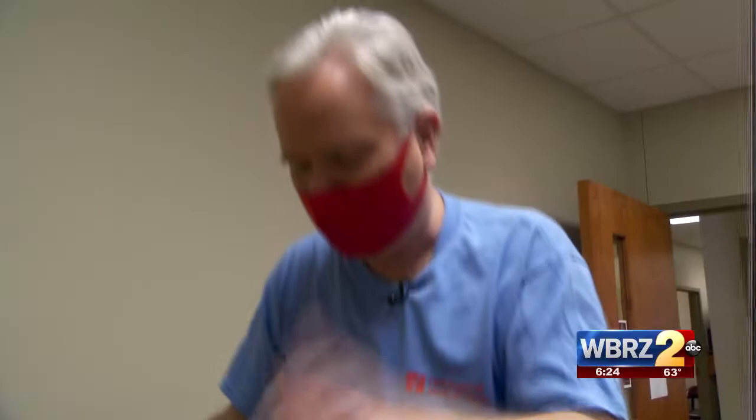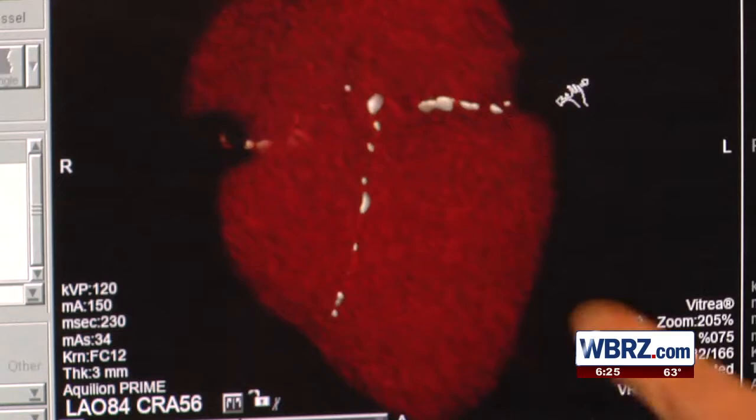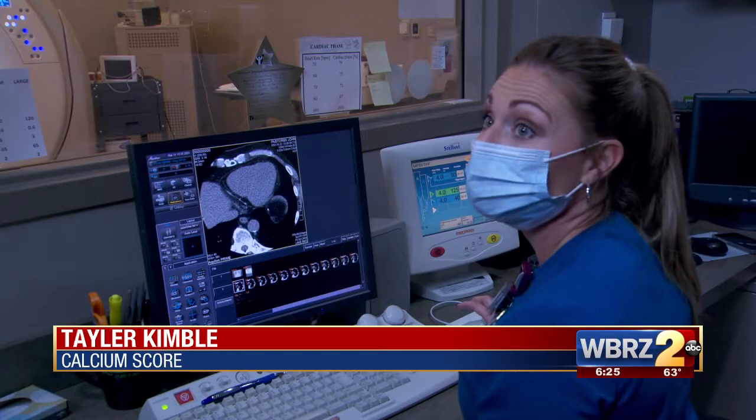Another look at my heart with this giant, high-tech donut. It scans and gives incredible images of the heart to calculate my calcium score — the amount of calcium in my heart. My score is high and it shows calcium, but it's spread out. It's telling me that my calcium isn't obstructing any of the flow to the muscle of my heart.